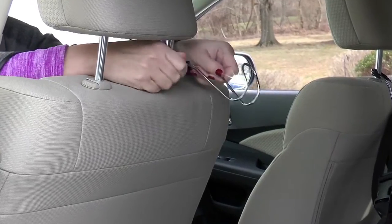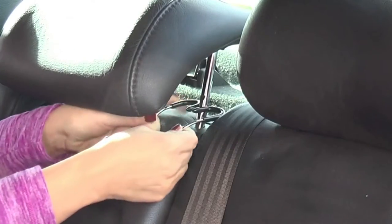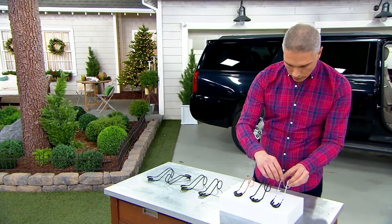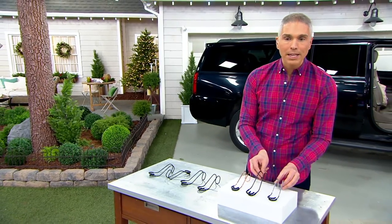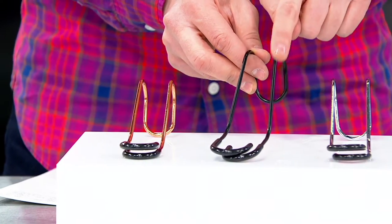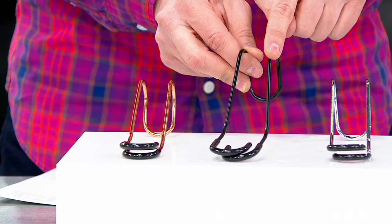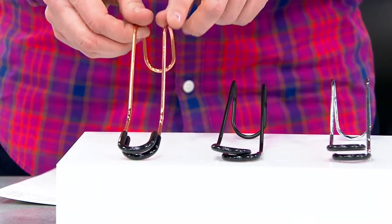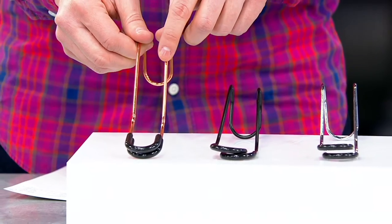These make great gifts. I just want to show you your color choices so you can choose yours right now. B35493 is your item number. You can get all of them in the chrome, you can get all of them in the black — which are the ones I have. And anybody that ever sees me post a picture of me in the car, you see these in my backseat and in my front seat. And then this one is our rose gold.